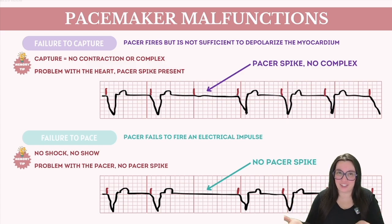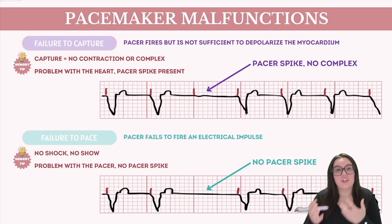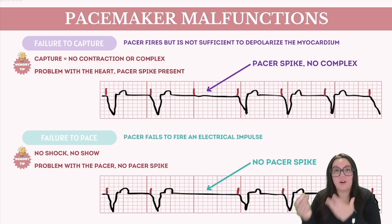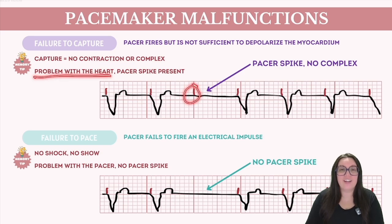Sometimes a pacemaker can malfunction. Failure to capture and failure to pace are two significant complications associated with cardiac pacing, and it's important to understand the differences. Failure to capture occurs when the pacemaker emits an electrical impulse but it's not sufficient to depolarize our myocardium, resulting in no corresponding contraction. Looking at our strip, you can see a ventricular paced rhythm with a pacer spike before each QRS complex, but then there's a pacer spike with nothing behind it — the QRS is absent. The heart is not capturing the impulse; the pacemaker is working and we can see the spike, but the heart is not receiving the electricity.